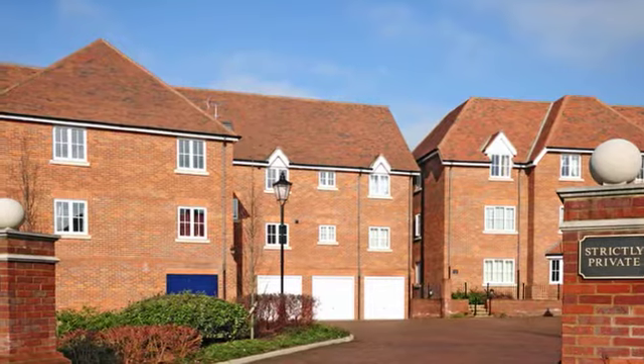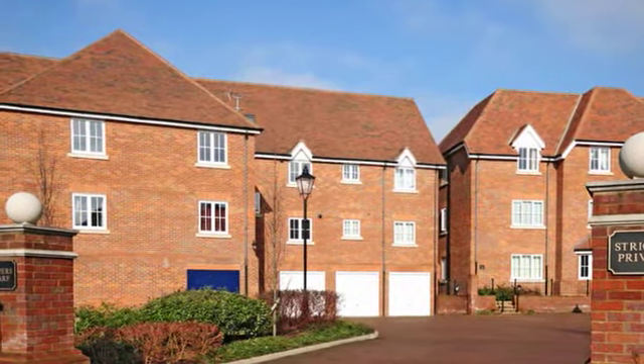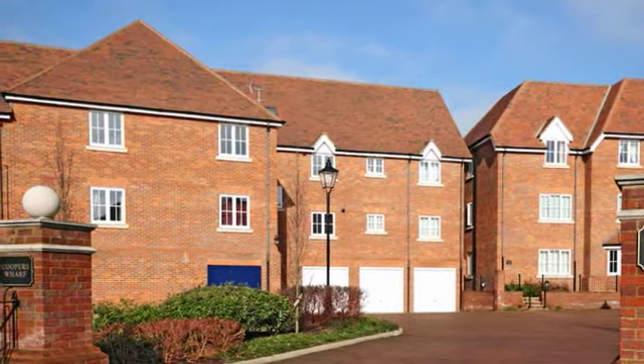This second-floor two-bedroom apartment is on an exclusive development, conveniently situated within walking distance of the town centre and local amenities.